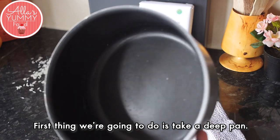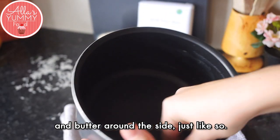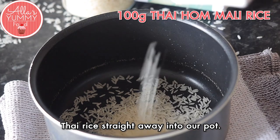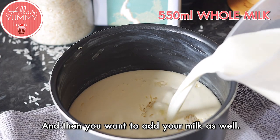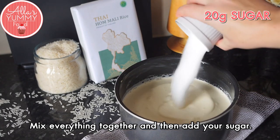First, take a deep pan and butter around the sides just like so. Then we're going to add our delicious Thai rice straight away into our pot. Add your double or heavy cream — I like to use full fat — and then you want to add your milk as well. Mix everything together and then add your sugar.